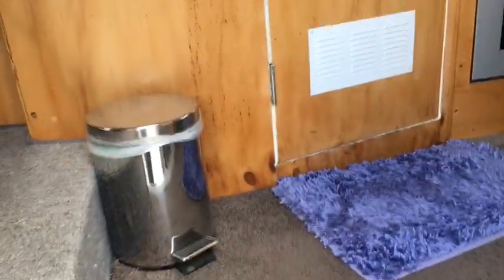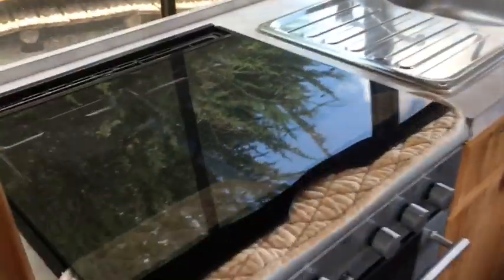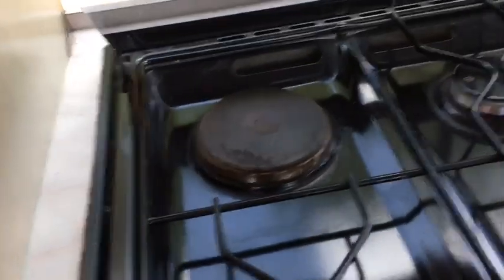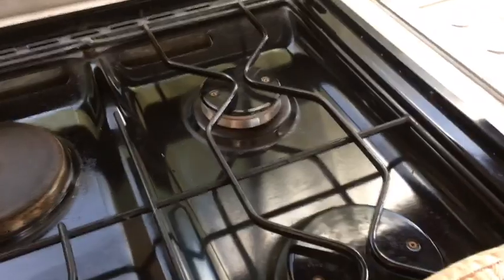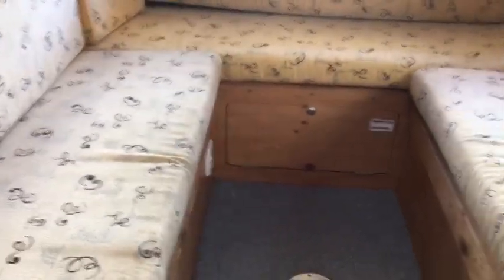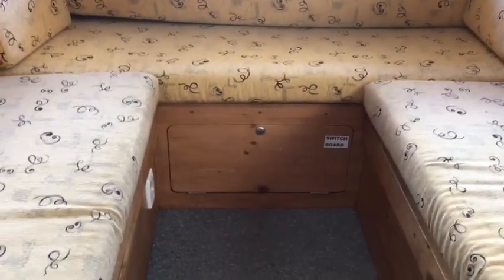Inside you have the extinguisher, rubbish bin, and then you have your shower. You've got your oven, a gas and electric range — that's the electric, then you've got three gas elements. You have your sink, your sofas, which become a queen size bed and it's really lovely for two people.